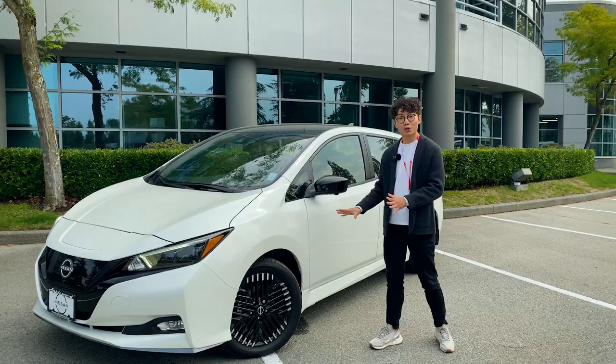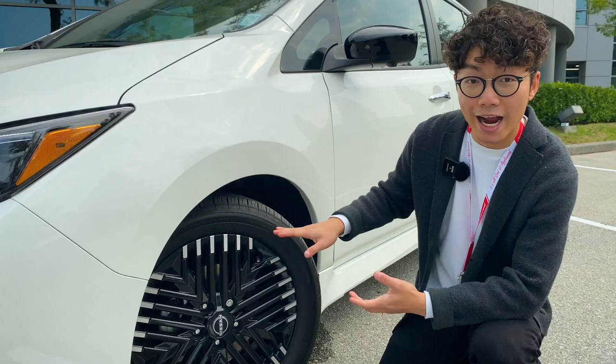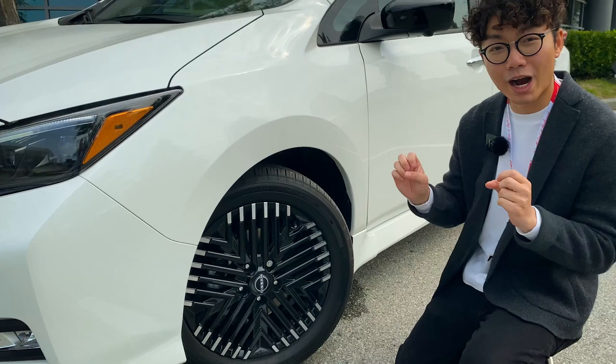Also new to the 2023 model are the rims. Come closer and take a look — we have a boomerang shape design with a silver accent on the outside, so the rims look like they're glowing when you're driving. Compared to competitors that use a more aerodynamic design for efficiency, this looks more like a regular rim but with a cool design.